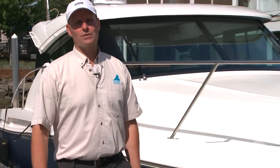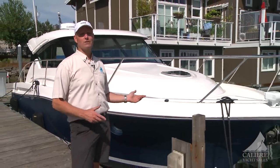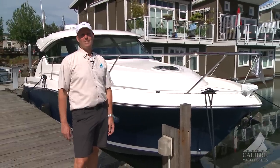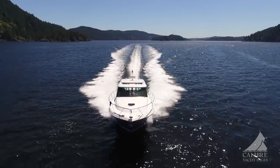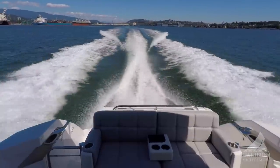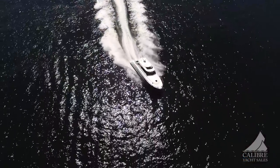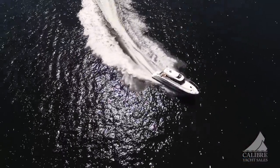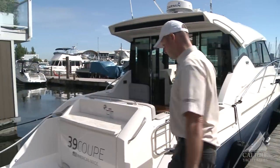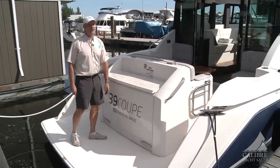Hi, my name is James Neal from Calibre Yacht Sales, and today I'm going to talk to you about the 2017 Tiara C39 — a spectacular performing boat. It's got Volvo Penta power with Volvo IPS 500 joystick steering, a generator, and lots of great features. Let's get you on board.